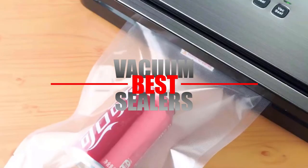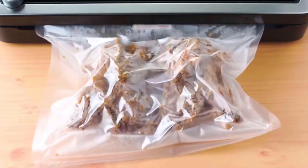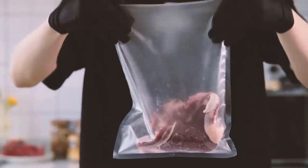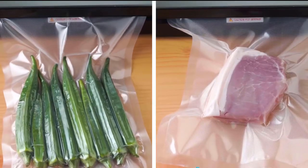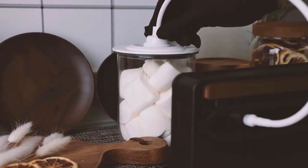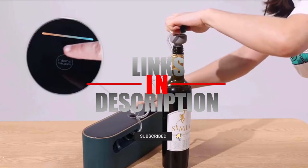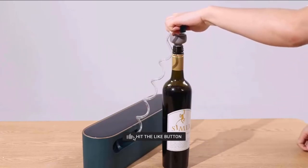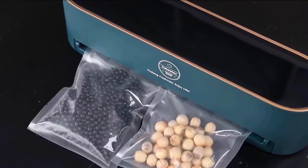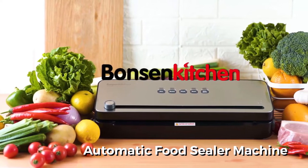In this video we'll look into the top 5 vacuum sealers available on the market today. We made this list based on research, customer reviews, and our own opinion. We considered both quality, features, and value to present you the best choices possible. If you want more information and updated pricing on the products mentioned, be sure to check the links in the description below.